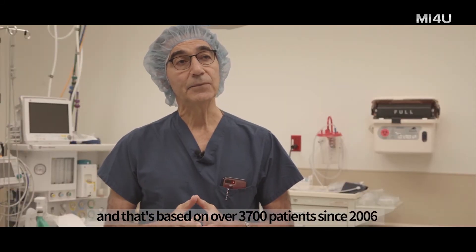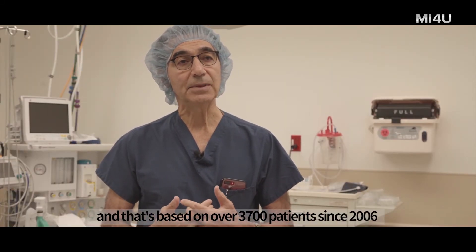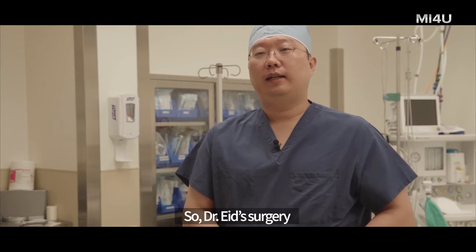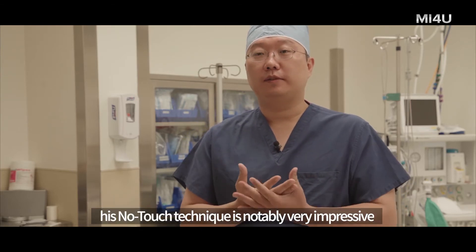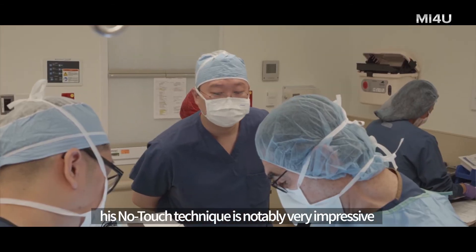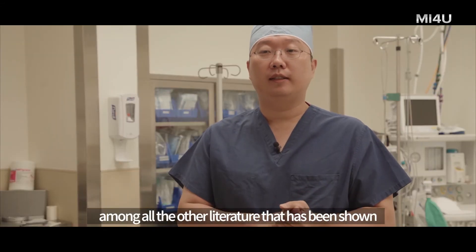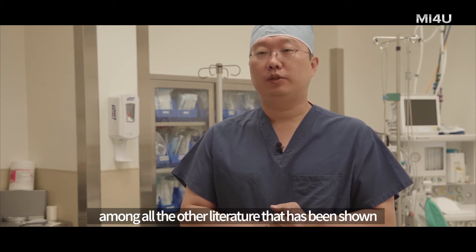That's based on over 3,700 patients since 2006, so for about 11 years. Dr. Ede's no-touch technique is very impressive because his infection rate is by far the lowest among all the published literature.